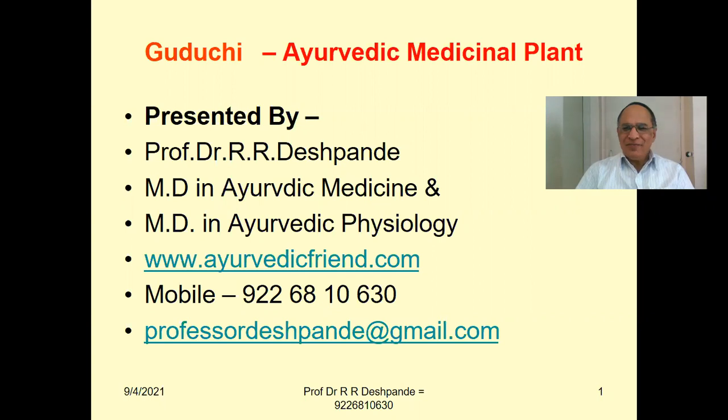Welcome, my dear friends. Myself, Professor Dr. Rajendra Deshpande, would like to welcome you all to my Ayurveda Academy YouTube channel. Today we are continuing with the very interesting series I have started to discuss Ayurvedic medicinal plants. I am discussing the most important 30 plants in English, because English is understood by each and every person in the world. Today, we are discussing about the plant Guduchi.